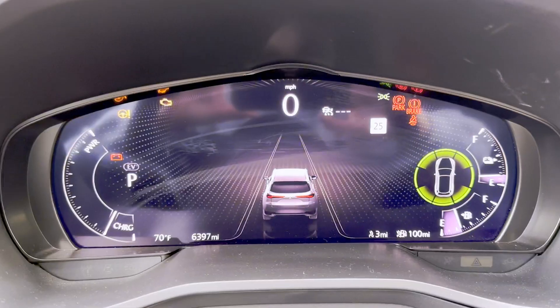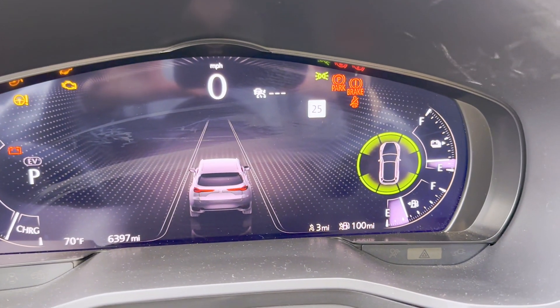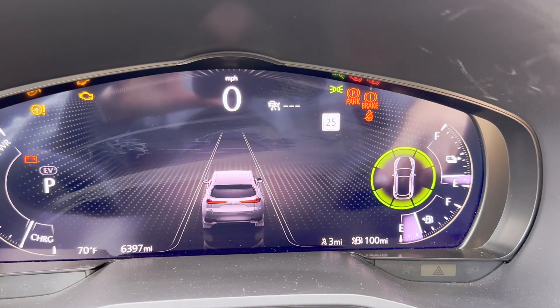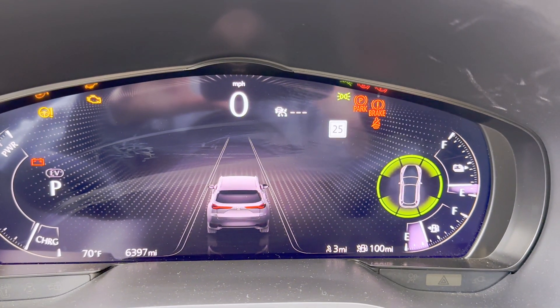Another thing that I'm loving in this vehicle is this sensor right here. It alerts me if it's not safe to turn or merge, or if somebody's coming up from my blind spot — this will change colors and flash, which is really, really helpful.